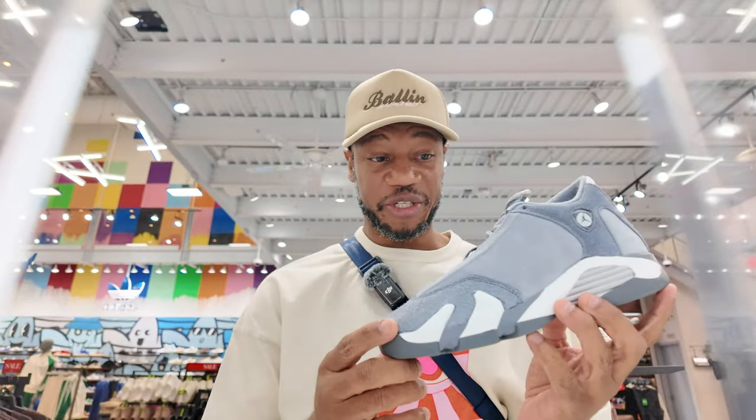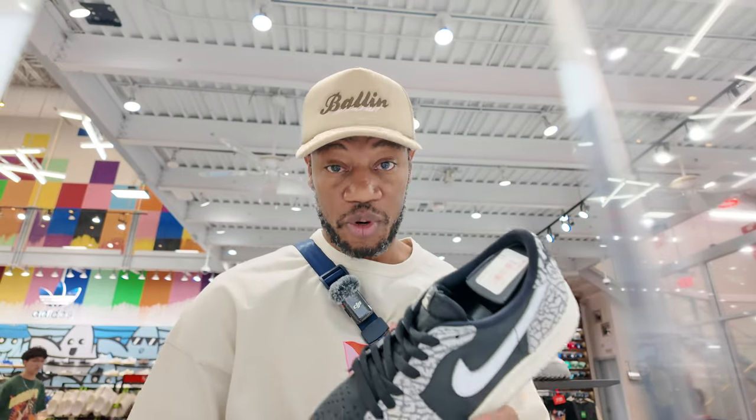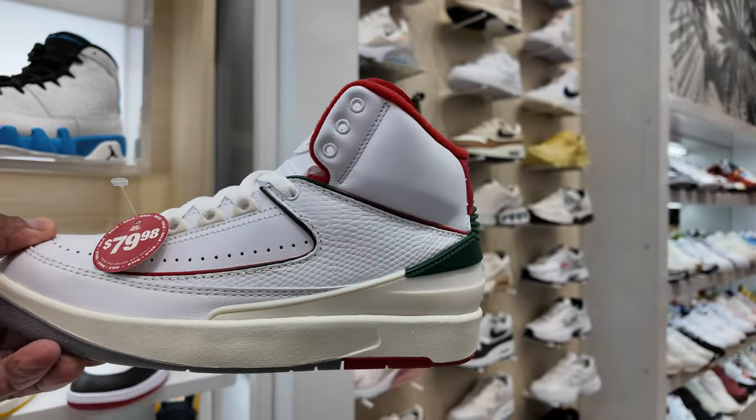They got the Flint 14s — fire shoe — and they got the Powder Blue 9. There's so much I'm missing, not because I forgot, it's just that there's so much. Oh — did I show you these? These are the Lows, White Cement Low, hitting for $140. Damn, for a low. And I know I haven't shown you the Twos — I'll be here all day. 80 beans for the Python Twos, 80 beans for the Italy joints.